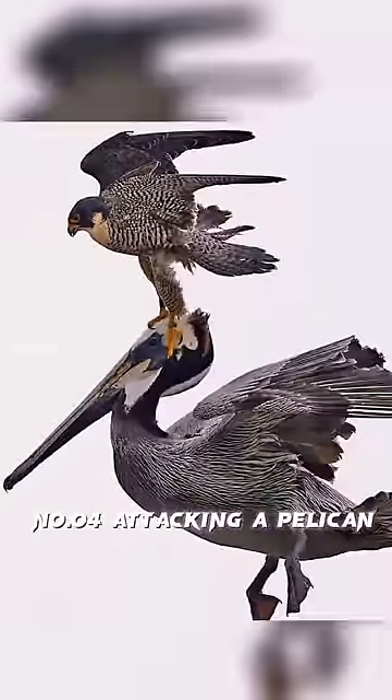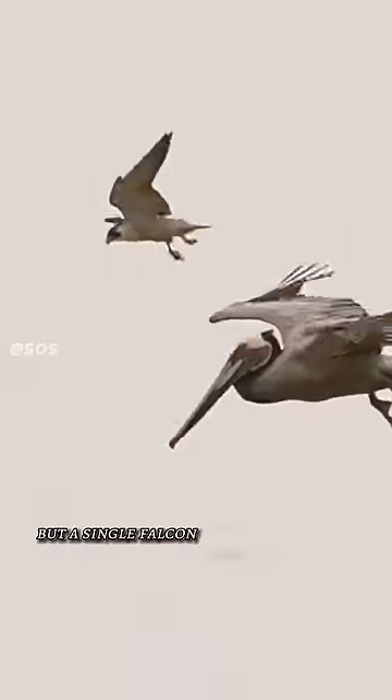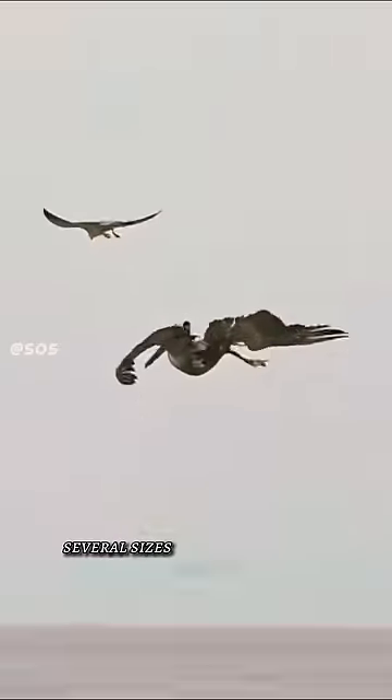Number 4: Attacking a pelican. You can see in this video a flock of pelicans, but a single falcon comes and attacks a pelican several sizes larger than itself. This shows you how powerful they are.